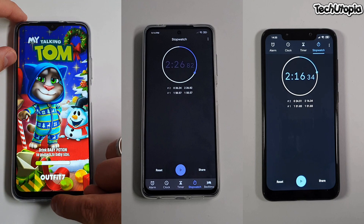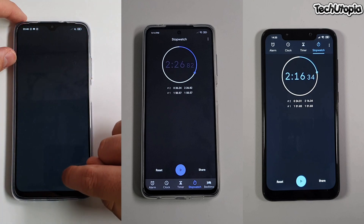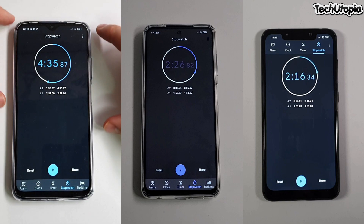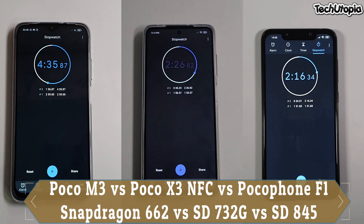Seriously awesome performance in gaming, maybe not that great in the speed test here. But I think it's going to win against other Snapdragon 660 and 665 devices. The speed test score in 2020 is 4 minutes and 35 seconds.